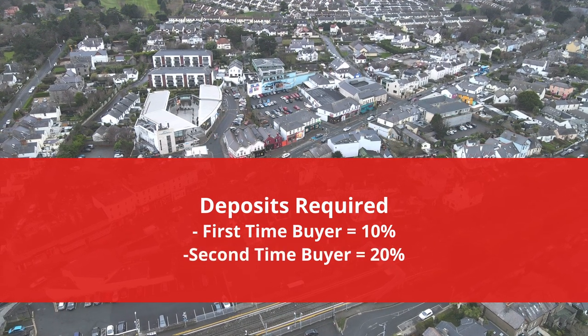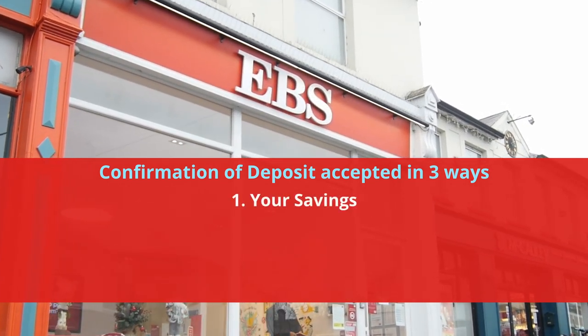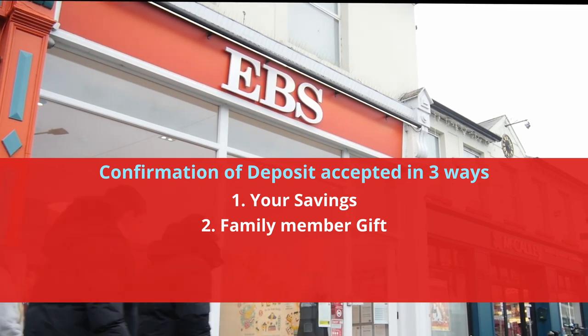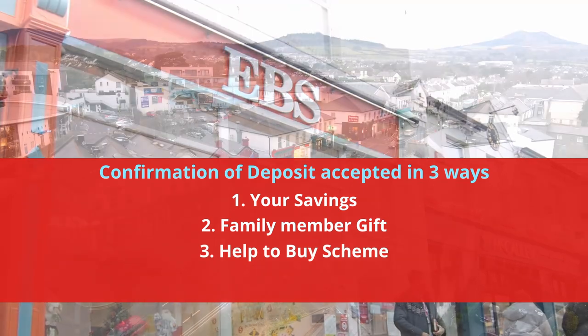EBS accepts confirmation of deposit through three ways. One is naturally enough your own savings that you've built up. Two is a parent or family member that can gift you funds towards your deposit. And the last one is the Help to Buy scheme funding for first-time buyers — we also accept that as part of your deposit.